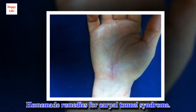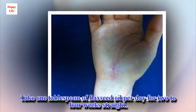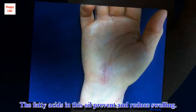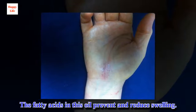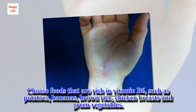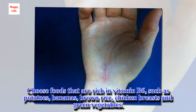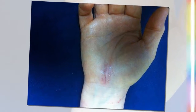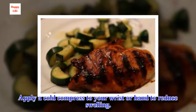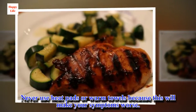Homemade remedies for carpal tunnel syndrome. Take one tablespoon of flaxseed oil per day for two to four weeks straight — the fatty acids in this oil prevent and reduce swelling. Use foods rich in vitamin B6, such as potatoes, bananas, brown rice, chicken breasts and green vegetables. Apply a cold compress to your wrist or hand to reduce swelling. Never use heat pads or warm towels, because this will make your symptoms worse.